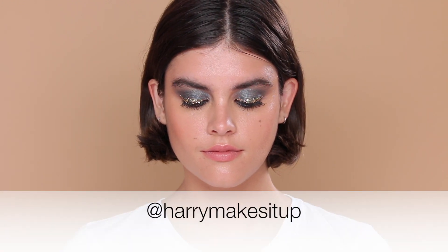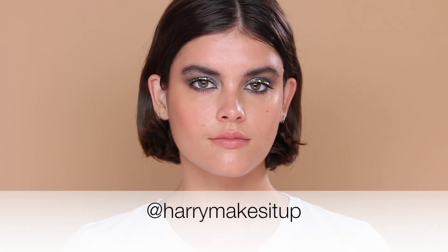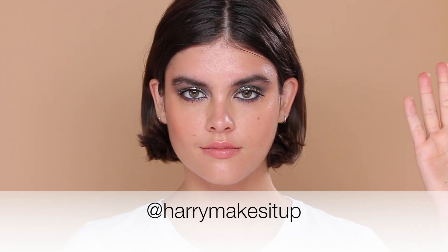That's the finished look guys — I really hope you enjoyed that. I feel like this version is somewhat wearable, and I think this is a really beautiful way to wear glitter: very grown up and sophisticated, but still my little take on Euphoria inspired makeup. Don't forget to follow me at Harry Makes It Up for more live makeups and makeup stories — I'm always active over there. Don't forget to go follow Kristen, and I would love for you guys to subscribe to my channel. I'll see you soon for more.